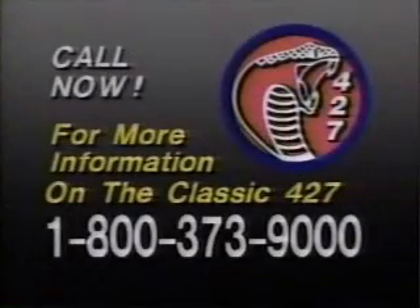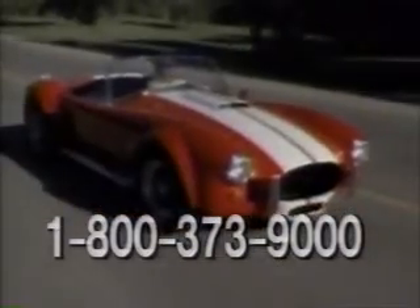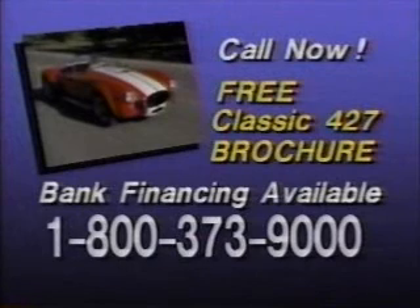Call toll-free right now for information on the Classic 427 or any of these fine Classic Roadsters: the legendary Classic 55, the elegant Classic 500K, or the sporty Sebring MX. Make your dream reality. Call today for your free brochure on the Classic 427. 1-800-373-9000. Factory representatives are standing by, so call now. 1-800-373-9000.